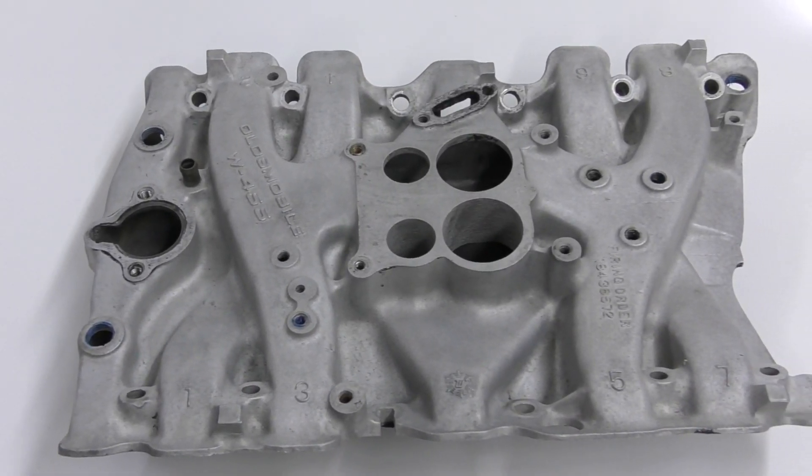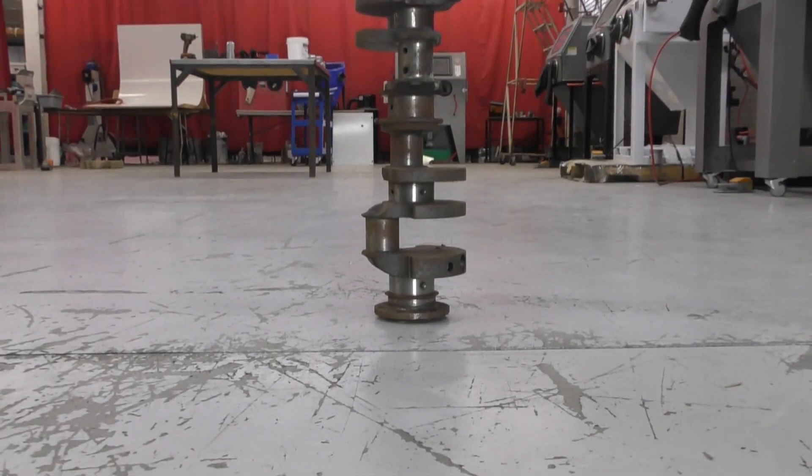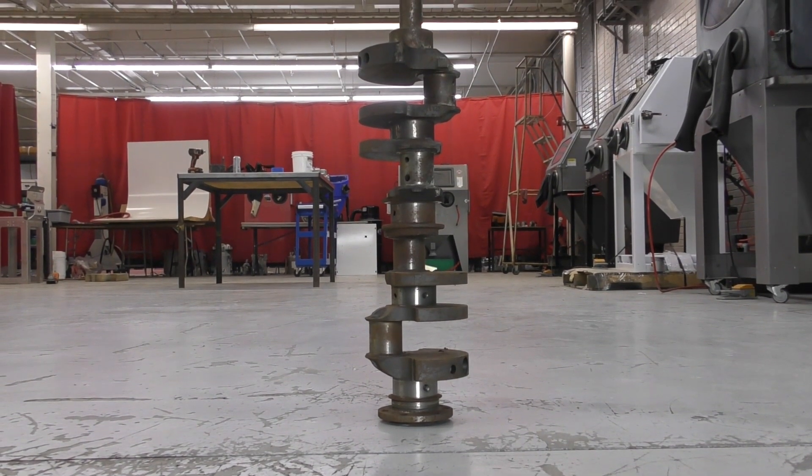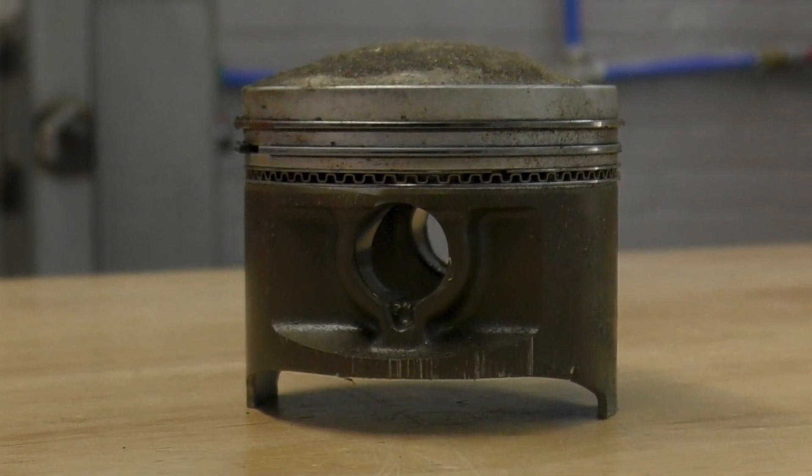Cleaning internal parts of an engine is very time-consuming. It doesn't matter if you are cleaning or restoring, these parts are delicate and need to be treated with care. Vapor blasting is the easiest way to clean pistons without damaging them.